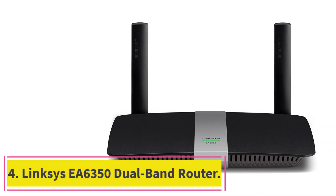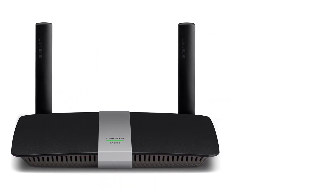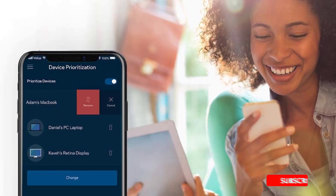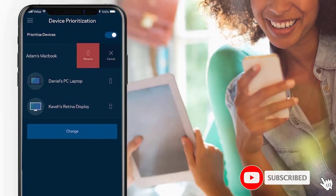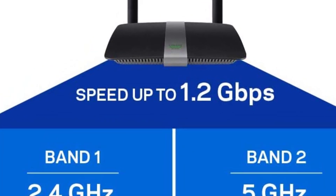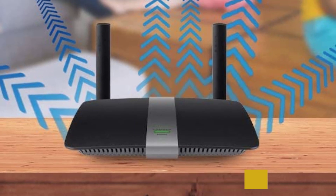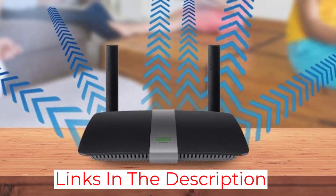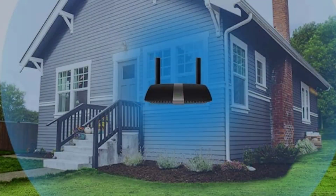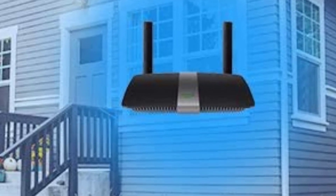At number 4: the Linksys EA6350 Dual Band Router. If you just want a Wi-Fi router that can get the job done without much hassle or cost, the meager price point of the EA6350 is definitely promising, and it provides some of the best bang for your buck you'll find. Download speeds of over a gigabit per second are really impressive for the price, and capable enough to keep pace with most internet service plans. There are four ethernet ports, so you can cluster your highest-priority devices, and beamforming technology ensures that even devices halfway across the house can get the traffic they need.